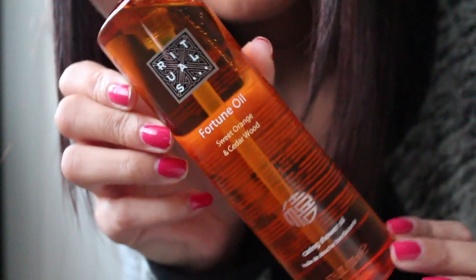Next up in body care, just one product: the Rituals Sweet Orange and Cedarwood Caring Shower Oil from the Laughing Butter range, which I've blogged about and absolutely love. It's a shower oil — once you put a few pumps in your hand and mix it with water, it turns into a milky emulsion all over your skin. It doesn't leave any oily residue, but it does leave an amazing scent that lasts all day. It's really inexpensive — about eight pounds — and this bottle will last a very long time.